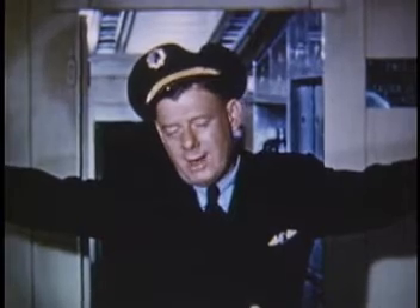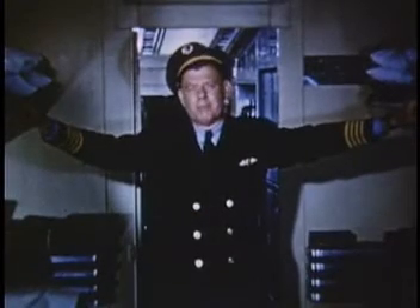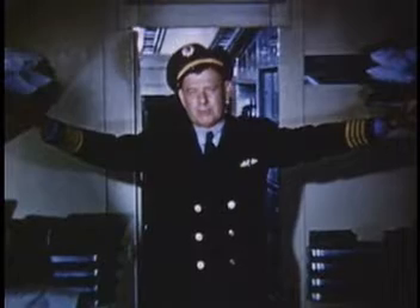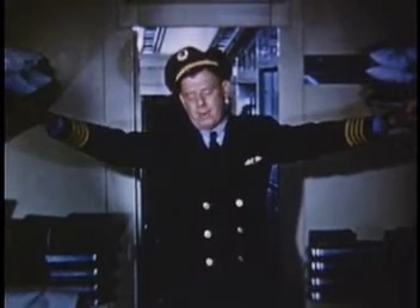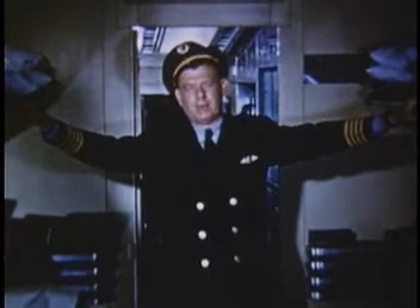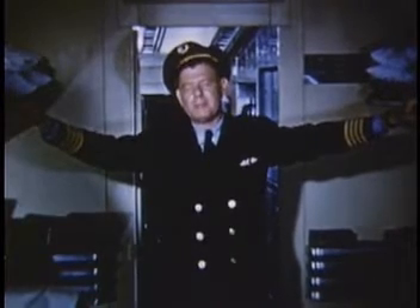As long as we have a half a mile of visibility and 200 feet of ceiling, no problem at all. These minimums are arbitrarily set up by the Civil Aeronautics Administration in the interest of general safety. Actually, we can land one of these airplanes when the minimums are zero zero. Let me show you.